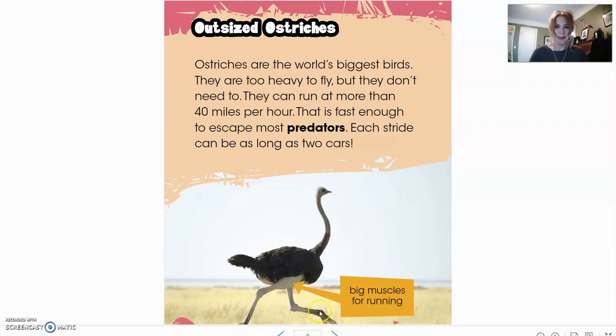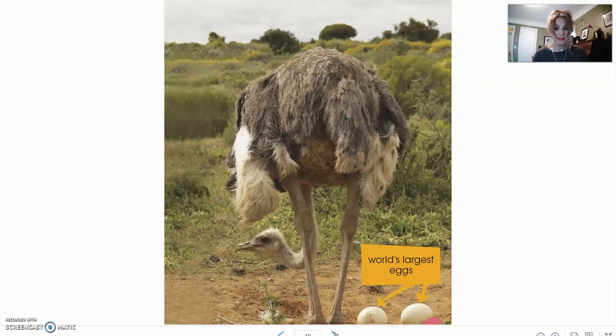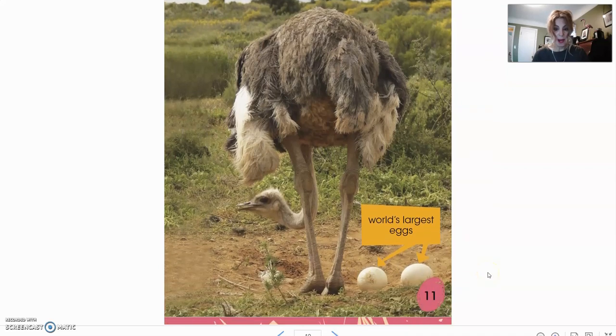Now we're going to get into a big one — outsized ostriches. Ostriches are the world's biggest birds. They are too heavy to fly, but they don't need to. They can run at more than 40 miles per hour, fast enough to escape most predators. Each stride can be as long as two cars. Our arrow here is pointing to big muscles for running — very strong legs. And down here we have the world's largest eggs, which are ostrich eggs.